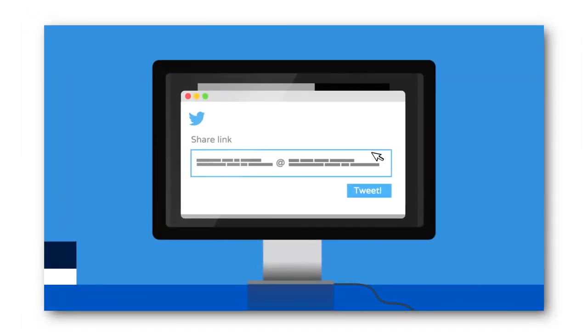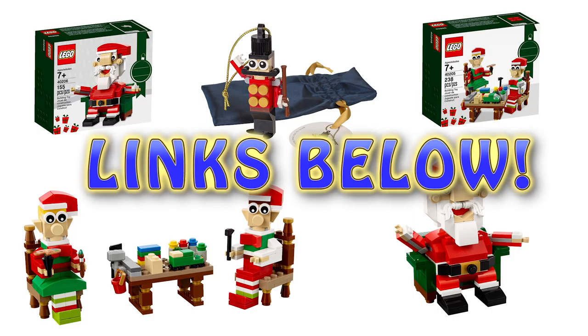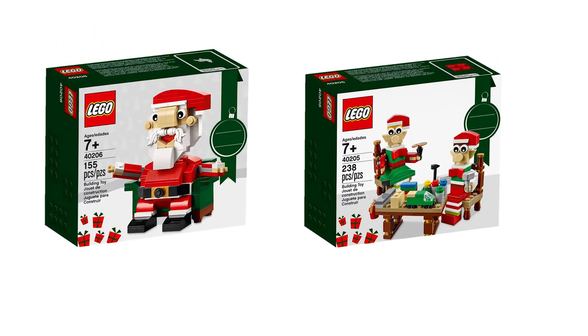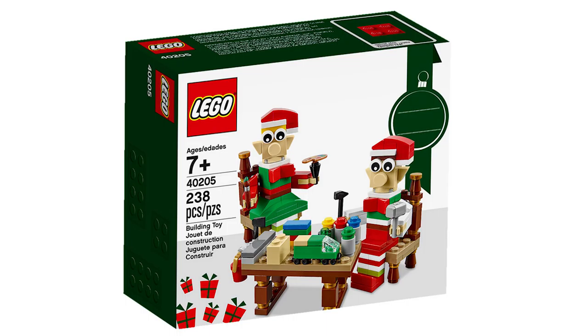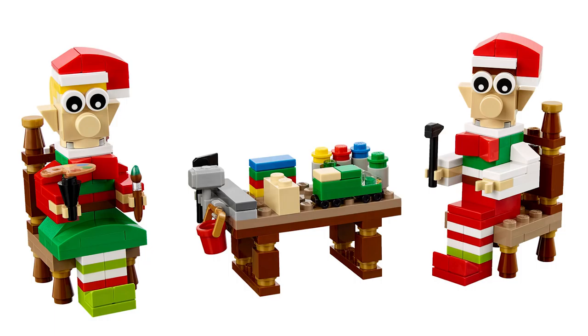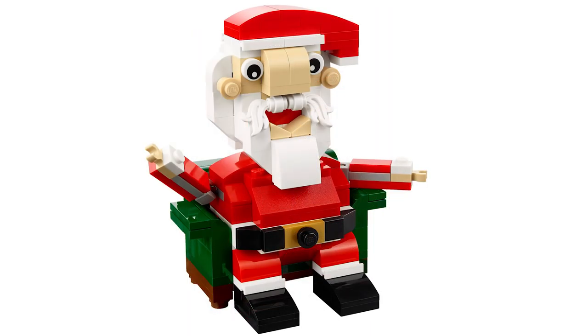Now let's move on to official sets revealed this week. I got this information from Alan Tran at thebrickfan.com — check the links in the video description for more. There are two new seasonal Christmas sets, both available November 1st. This one is the Elves Workshop, set number 40205 — two elf characters sitting in chairs working at a little table workshop, with tools and toys and festive outfits. It's a colorful set, though some fans aren't sold on the shape of the figures' bodies. The second set is Santa Claus, set 40206, also available November 1st and each selling for $10. The Santa Claus build is pretty fun with funny stubby arms but a great-looking head, body, and short stubby legs.